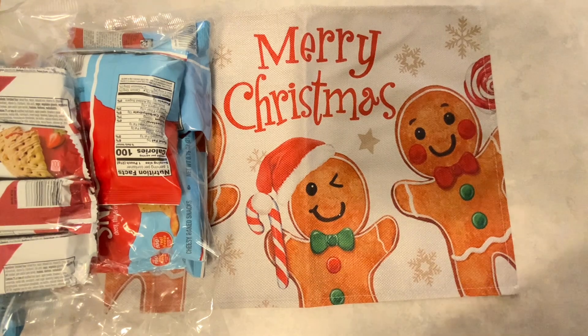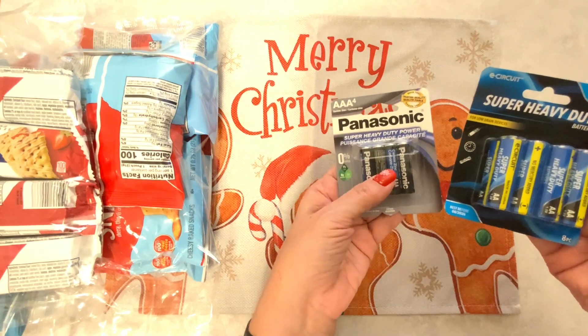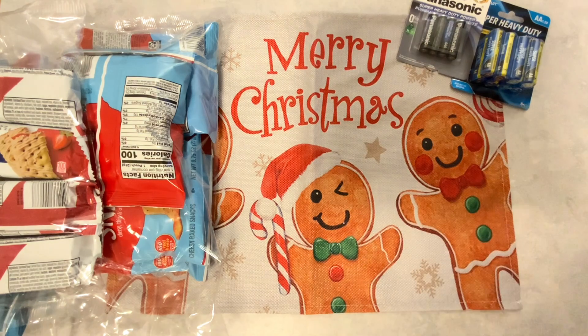I needed some batteries for some items that we got for Christmas, so I went and picked up AAA batteries and AA batteries. Those were a necessity.